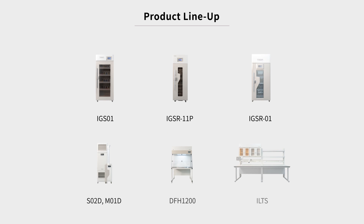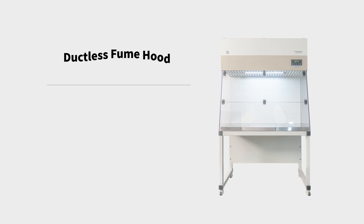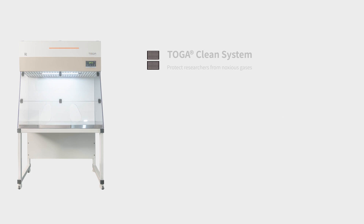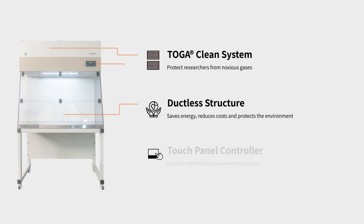All of our products are designed and developed from the ground up to keep researchers safe and healthy, protect the environment, and to provide a pleasant work environment. Our Douglas Fume Hoods are equipped with patented Toga filter technology to protect researchers from toxic gases produced while working with hazardous substances, and an easy-to-use intelligent touch panel controller.